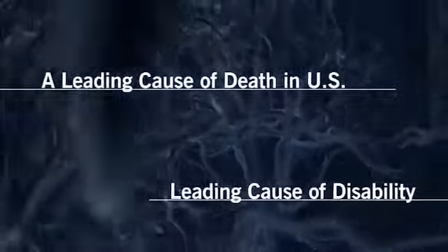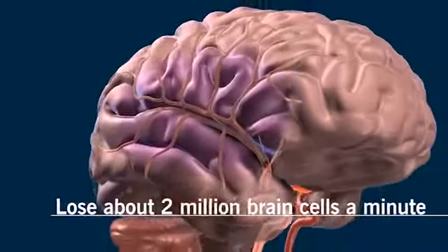Stroke is a leading cause of death and the leading cause of disability. With stroke care, every minute counts. It's estimated that we lose about 2 million brain cells a minute.